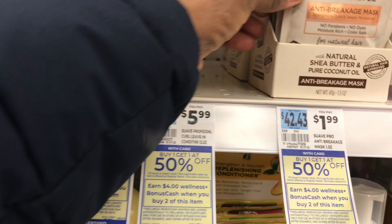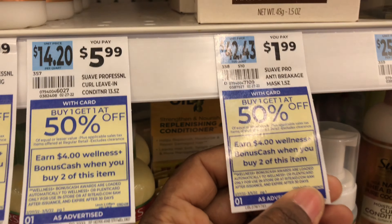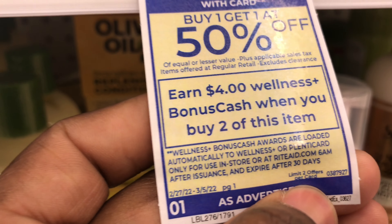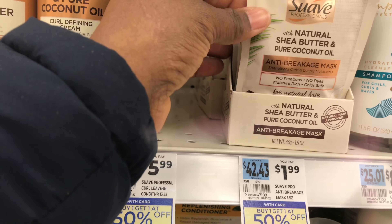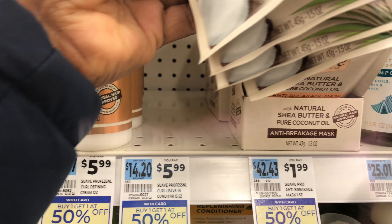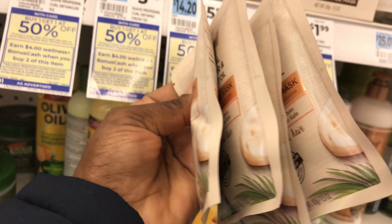I'm going to take the cheapest, which is this one right here for one dollar and 99 cents - buy one get one half off. The limit for this deal is up to two, so you could do it two times. I'm going to pick up four of these right here. If these are included I'm going to pick up four of these because I want to do my deal two times.